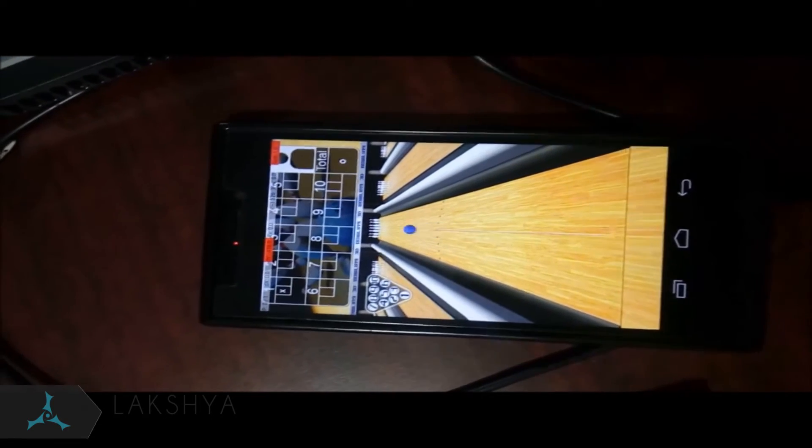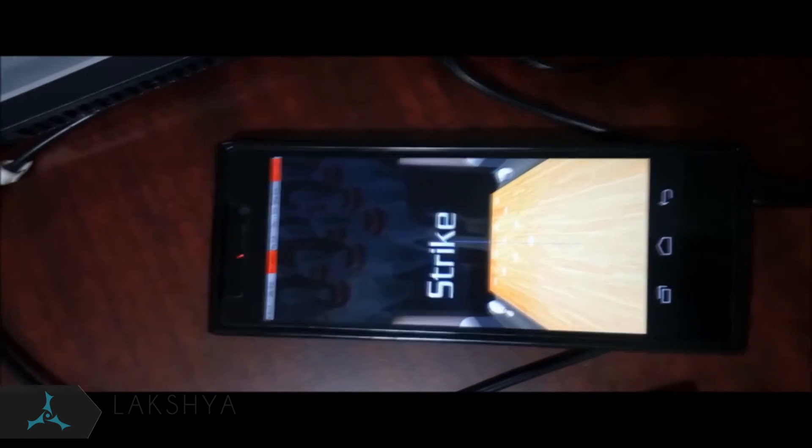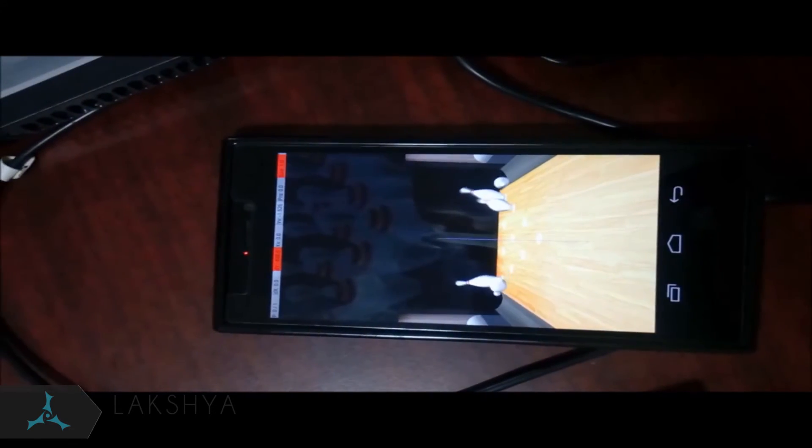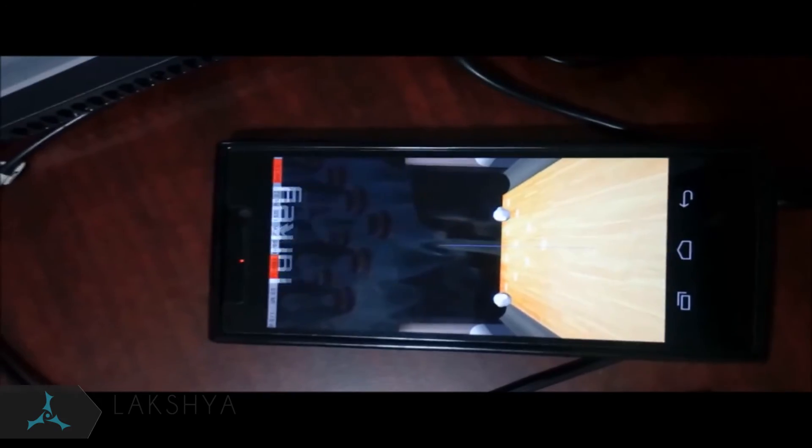Game 2: 3D Bowling. Here, we have to swipe across the screen so that the maximum number of bowling pins fall. We used image processing to detect the center of the pins and then performed a corresponding swipe.